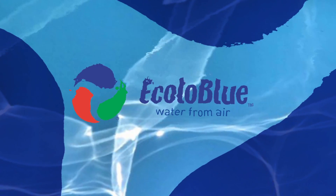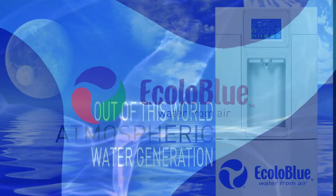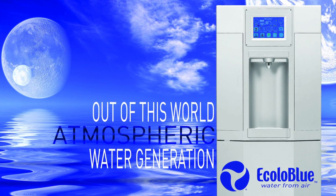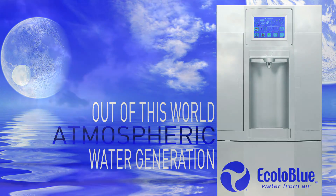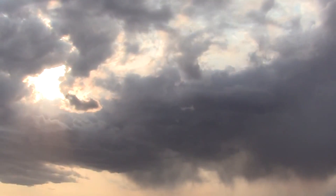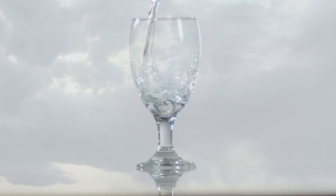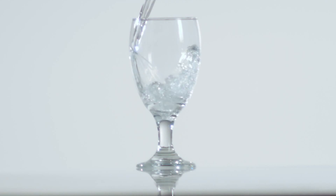The revolution in water resource management is here. Introducing Ecola Blue's atmospheric water generators. Ecola Blue's generators are able to take humidity right out of the atmosphere and turn that humidity into the cleanest drinking water that you can get.